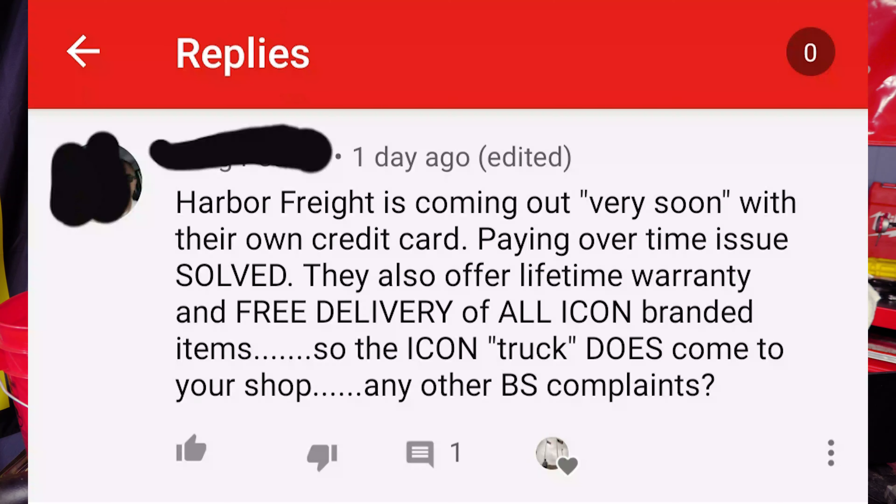Let's read it together. I'm going to block his name out — I'm not trying to put anybody on blast, I'm not a bully. We'll just call him Joe. So Joe says — and I'll put it up on screen — 'So the Icon truck, in quotation marks, does — in capital letters — come to your shop.' Ellipsis. 'Any other BS complaints?'